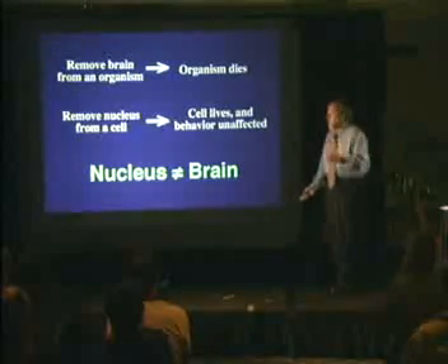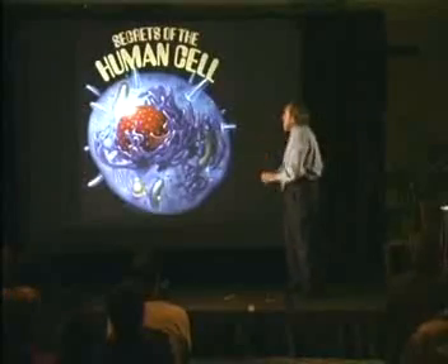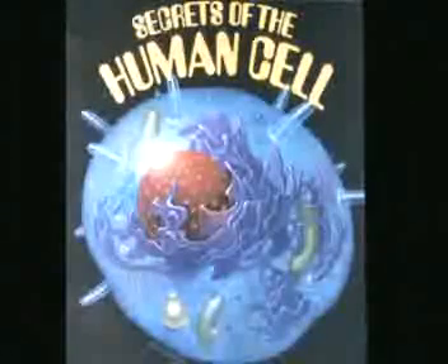A textbook, for example, is at least 10 or 15 years old. So what you're going to hear tonight is the future textbook. You're going to know the science that has just been released in the last 10 years. And I'm going to talk about this amazing structure, the human cell, and how it works.